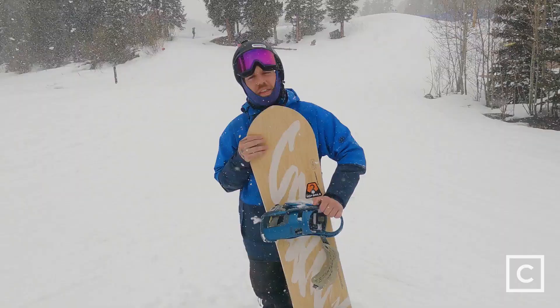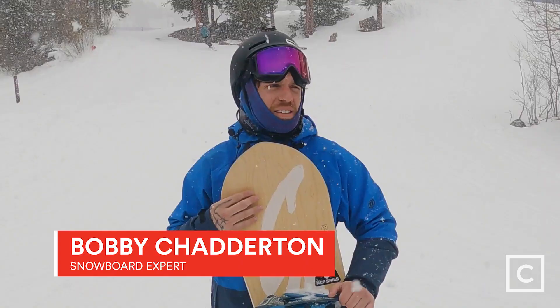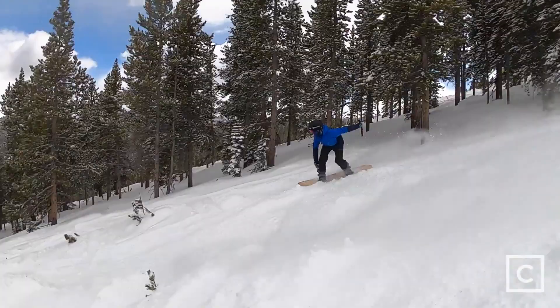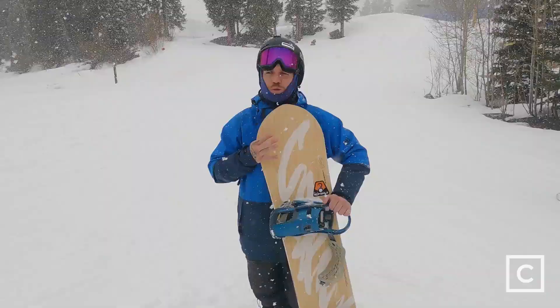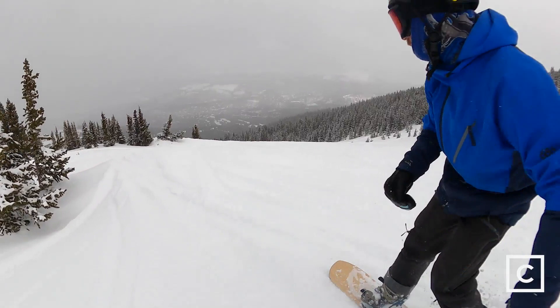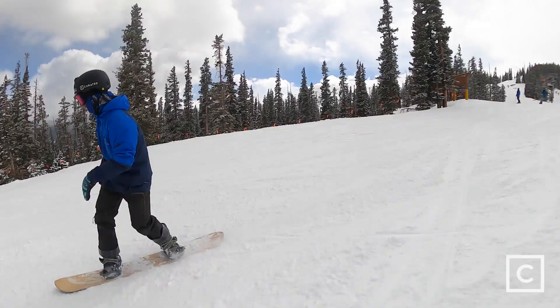Everything that I expected this board to be, it definitely delivered. I got to take it all around the mountain — primarily groomers and then some hike-to — and got some powder turns in. I would say if there was one place that this board really excels, it's going to be in the powder: exceptional float, super easy to just lay in that back seat and let this board do the work.